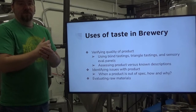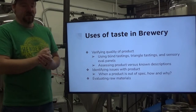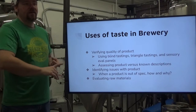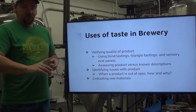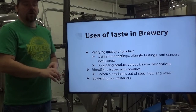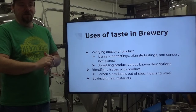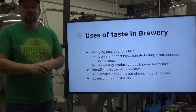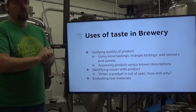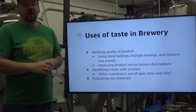Identifying issues with a product, especially when a product is out of spec — you have to decide how it's not meeting your expectations, if you can correct it, and why it's not meeting your expectations, and how to correct that going forward for future batches. That's continuous quality improvement in a nutshell, and we'll cover that more throughout this program. It's not just finished product we have to evaluate — we have to evaluate our raw ingredients, because if you don't start with quality, you're not going to end with quality.